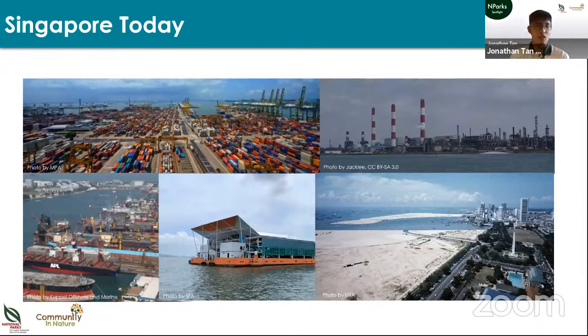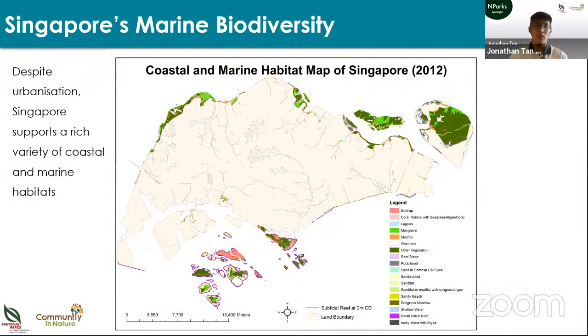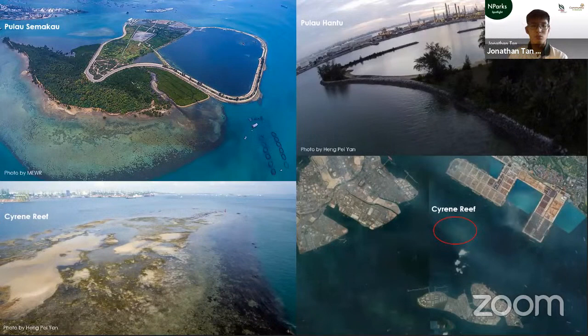A bit of background about Singapore's coastal marine environment. We have a very busy marine environment — the world's second busiest container port, oil refineries on Jurong Island, shipyards in the north and south, fish farms, and a lot of coastline modification. But despite all this, we still have a rich variety of coastal marine habitats, not just in terms of species alone but even the types of habitats. Pulau Semakau, our only landfill, is also home to a rich coral reef, seagrass meadow, and mangrove forest.